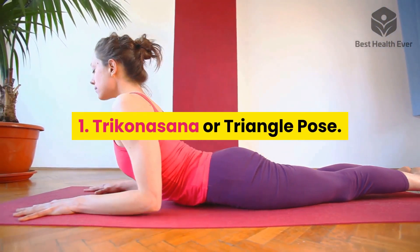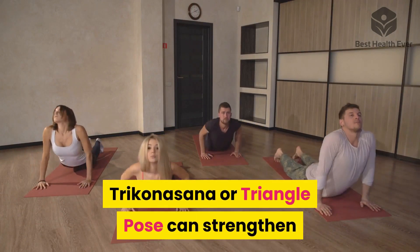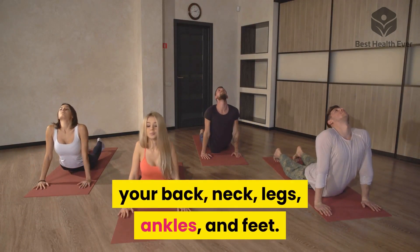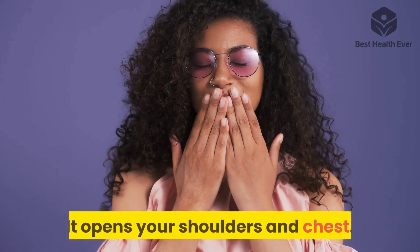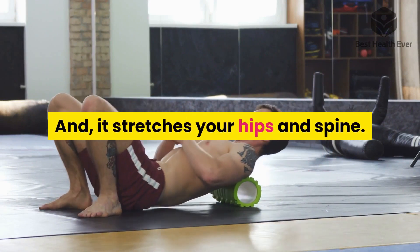One: Trikonasana, or Triangle Pose. Trikonasana can strengthen your back, neck, legs, ankles, and feet. It opens your shoulders and chest, and it stretches your hips and spine.